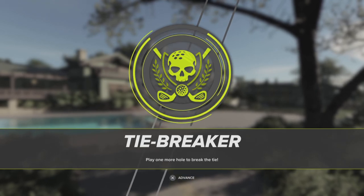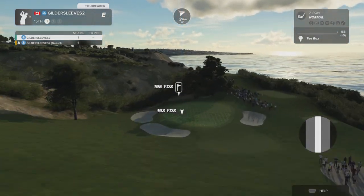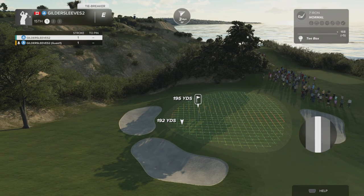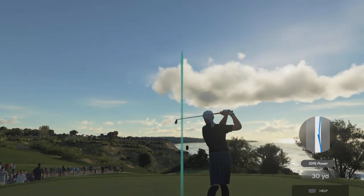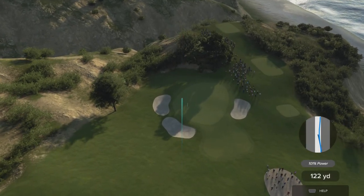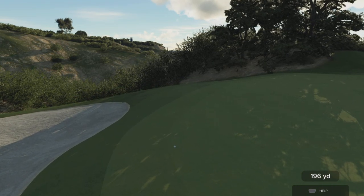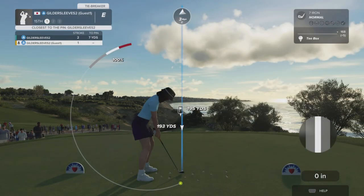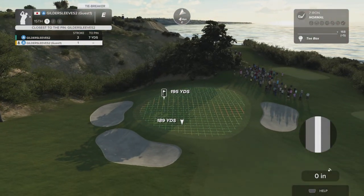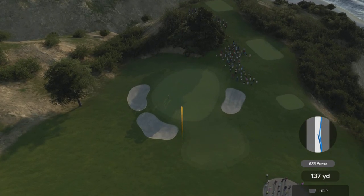So now you will compete in a one-hole playoff to see who will get the glory of the winner's circle. Whoever gets the best score on this hole will be the winner; if we still have a tie, it goes to whoever was closest to the pin. Okay, the pressure is on now — I want you to show them how it's done. A little off on that approach, but that's okay. Okay, last to hit — you gotta get inside off the tee, so let's do that and proceed to win the playoff.